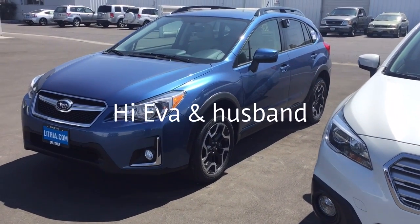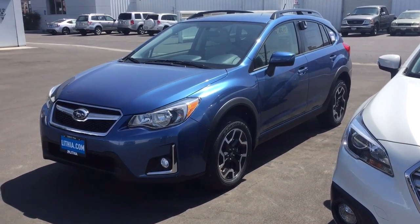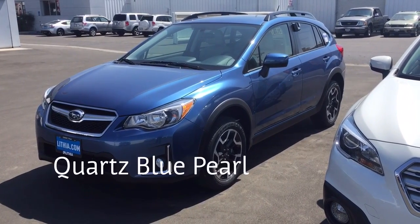Hi Eva and husband, this is Ed Monson, Internet Sales Manager and Costco Auto Rep at Subaru in Fresno.